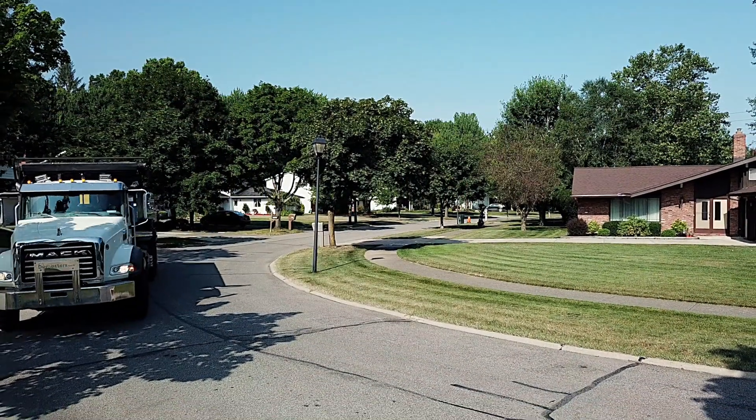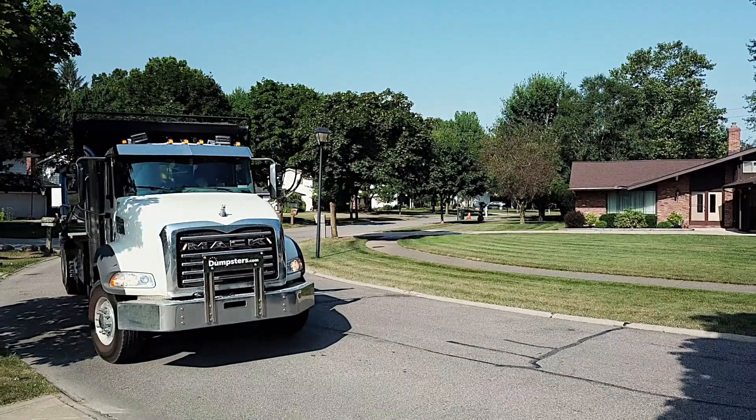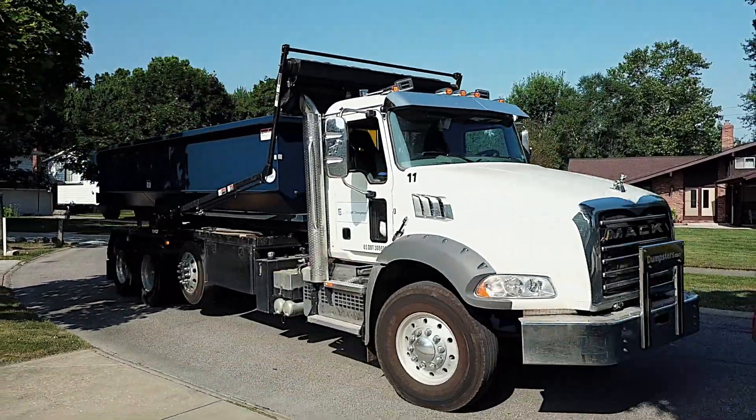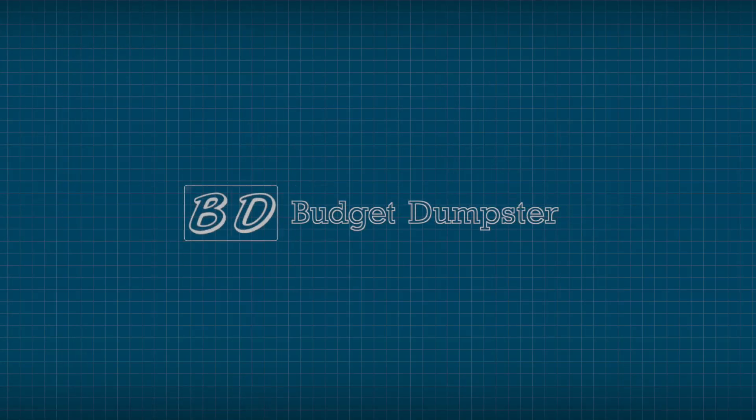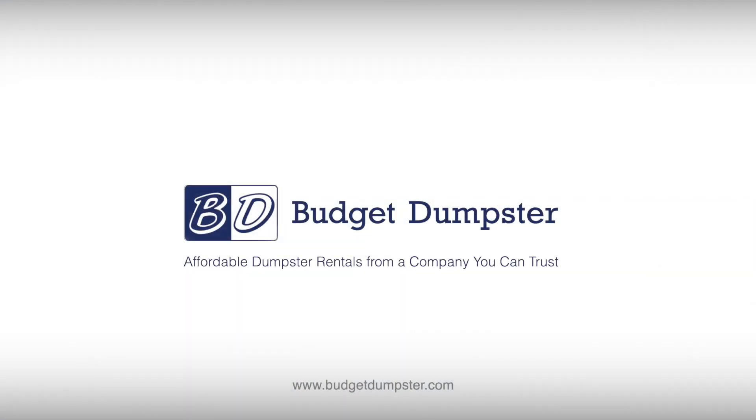And remember, if you're uncertain about any aspect of the dumpster rental or pickup process, our friendly team of waste removal experts is on hand Monday through Friday to help answer your questions and to keep your projects on track. Budget Dumpster — affordable dumpster rentals from a company you can trust.